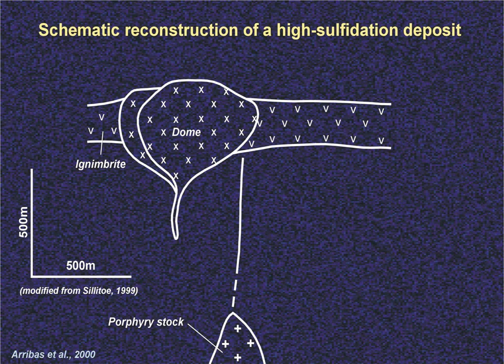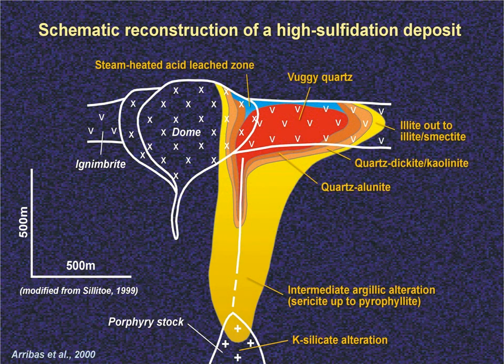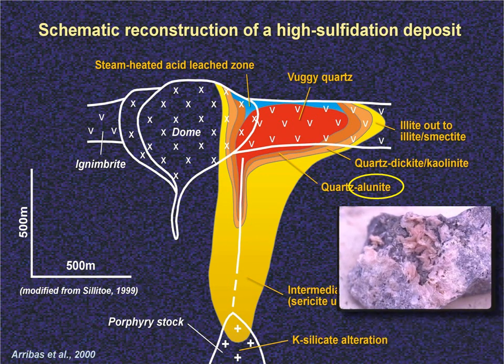Here's another cartoon of the same process showing how the shape of the plume of alteration and the mineralization may be affected by local geology and groundwater pathways. You may well hear geologists talking about alunite — alunite is a pink alteration product of feldspars and it indicates that the fluids were highly acidic. Its presence is indicative of a high sulfidation epithermal system.